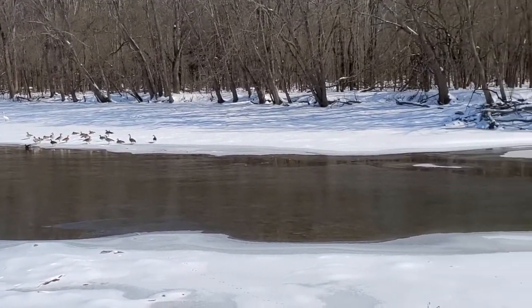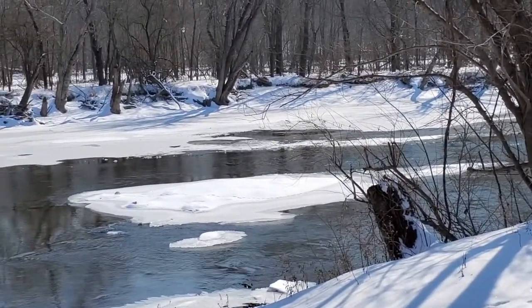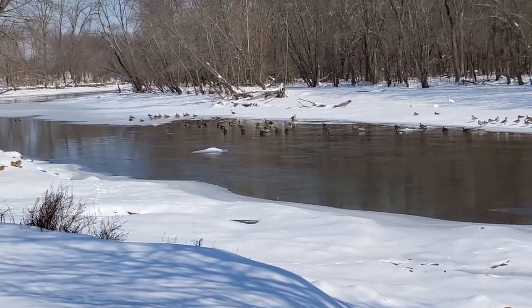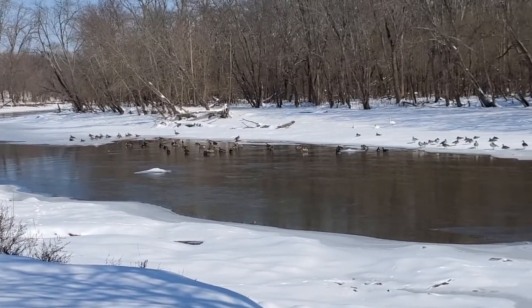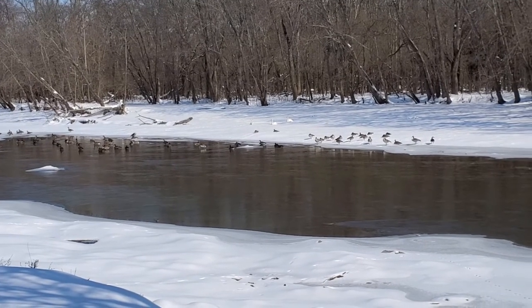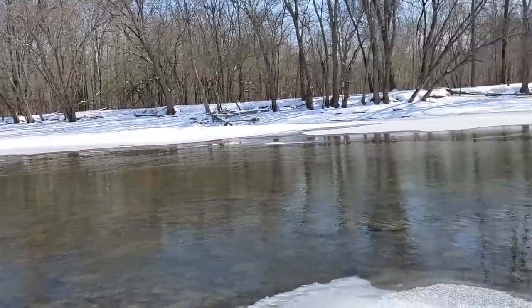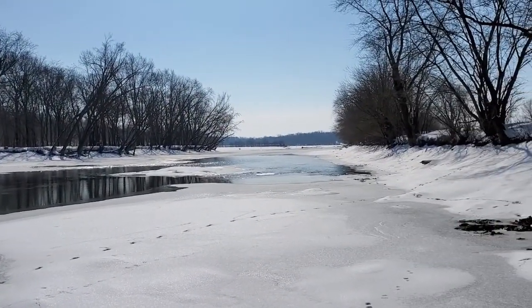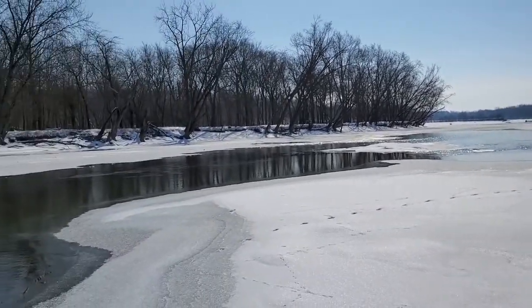Here we are at the very top end of Deer Creek where the creek actually makes its way down into the reservoir. I think this is going to be one of the spots I hit with my kayak once the ice breaks up and we start getting the runoff for the spring. There's the reservoir and I expect there will be quite a bit of fish up in here.